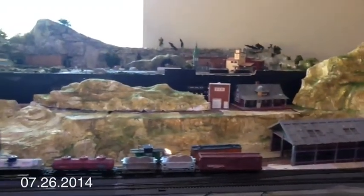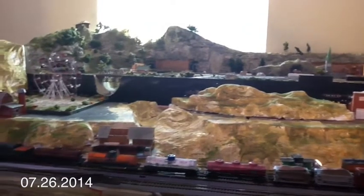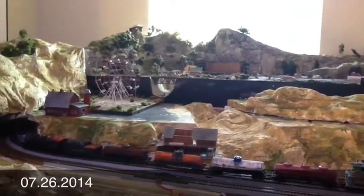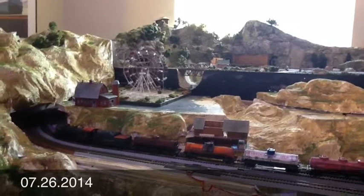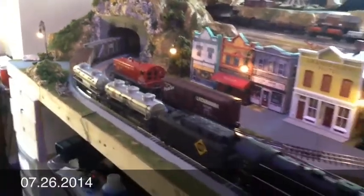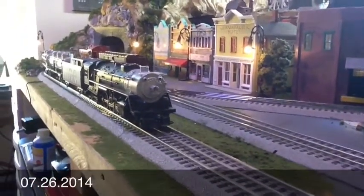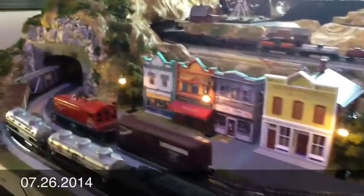N gauge isn't working right now. I've got to lift that one up and over and start making the track a little better. But I kind of abandoned work on that so that I could get this done — which is the mountains and the scenery for the O gauge.